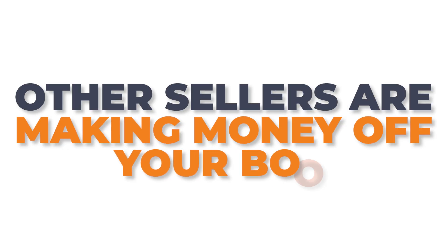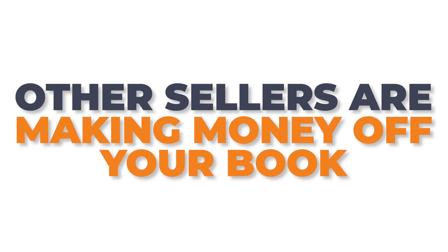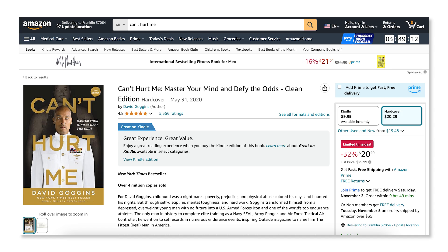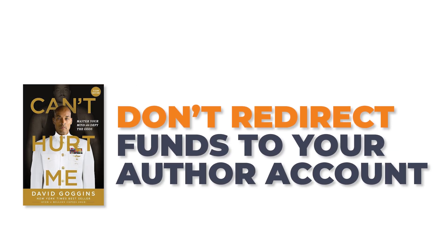The process of removing these kinds of scam sellers is difficult, and often requires weeks and even months of communication with Amazon just to be resolved. All the while, those other sellers are making money off of your book. Unfortunately, even after the sellers are removed by Amazon, they don't currently redirect funds to your author account to pay you back for your lost sales, even though they still made money. You're just out that money, which is part of why David Goggins is suing.